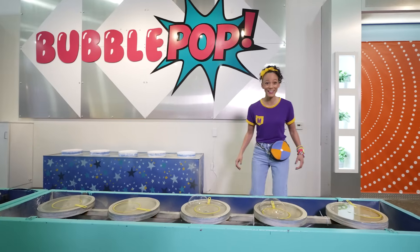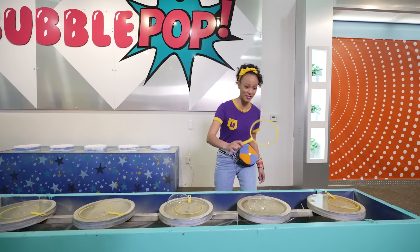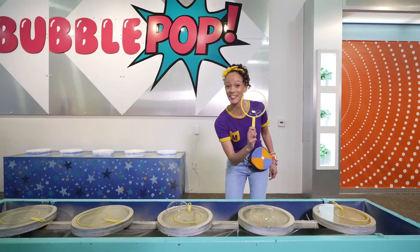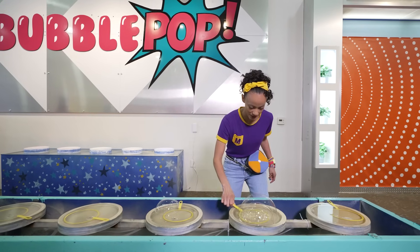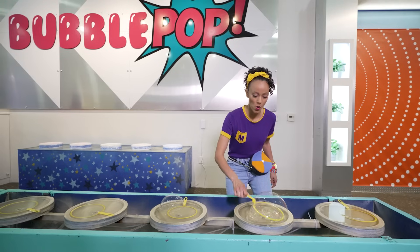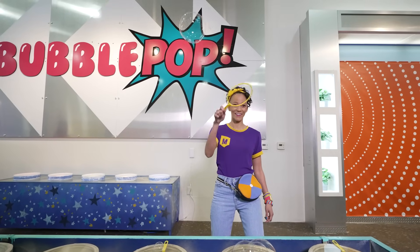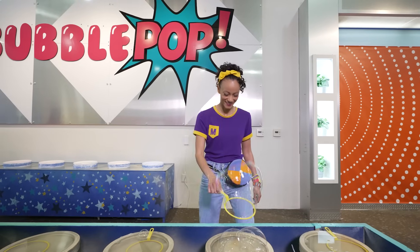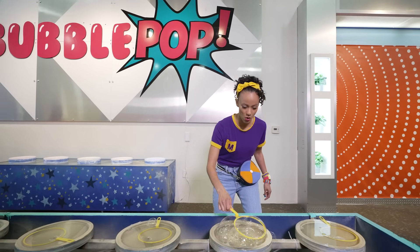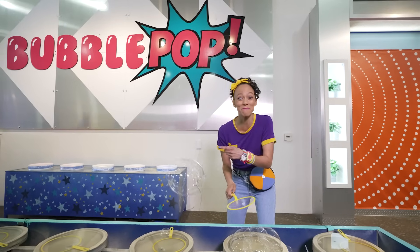Whoa, look! Even more bubbles. Let's check out this bubble wand — it's a big yellow circle, one of my favorite colors. See if I can make a bubble. Whoa! I caught it. Do it again. Whoa, that was a big bubble.